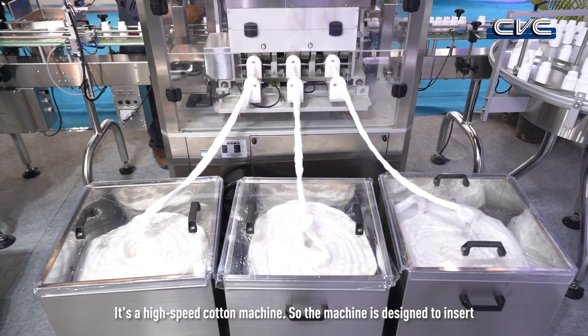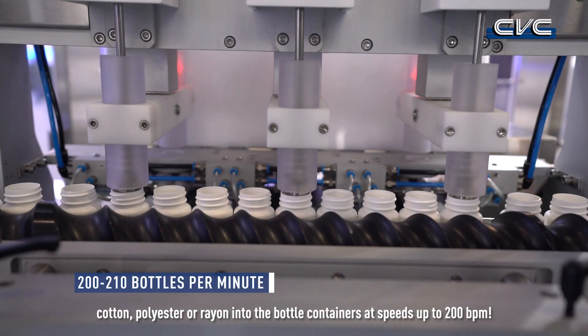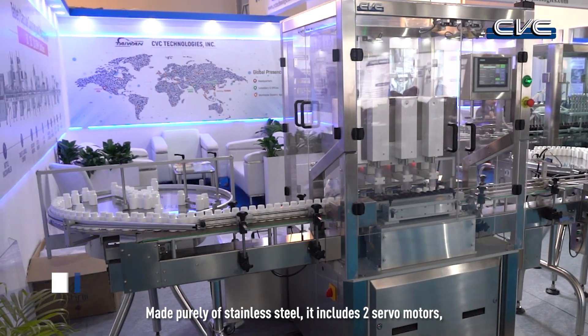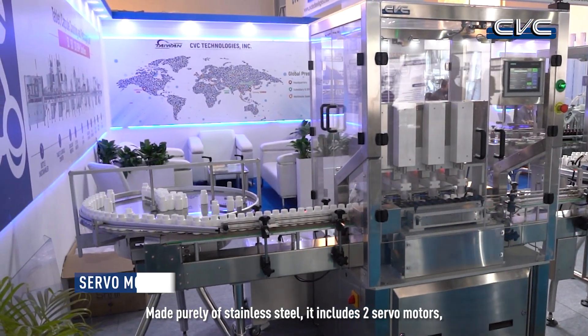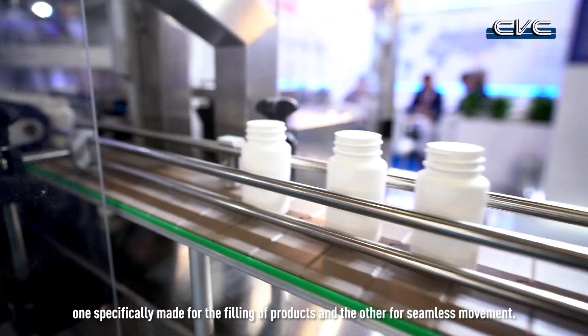The machine is designed to insert cotton, polyester, or rayon into bottle containers at a speed of up to 200 bottles per minute. Made purely of stainless steel, it includes two models — one specially made for the filling of products and the other for seamless movement.